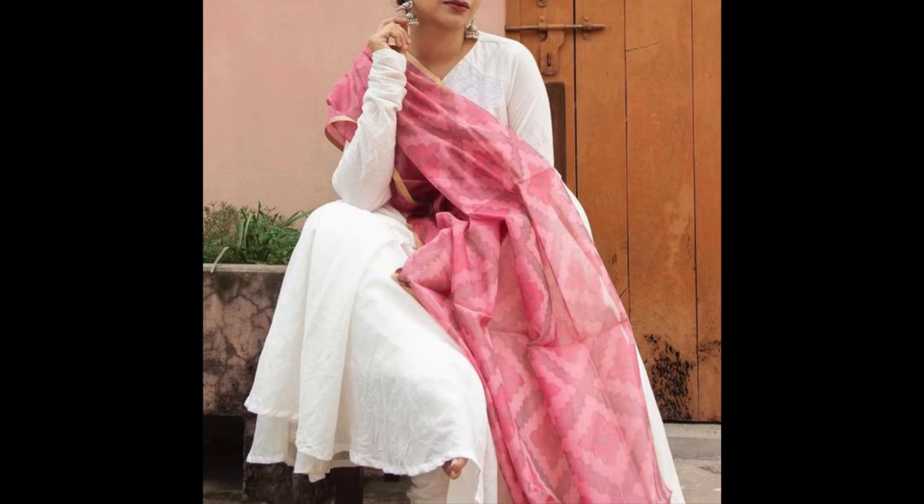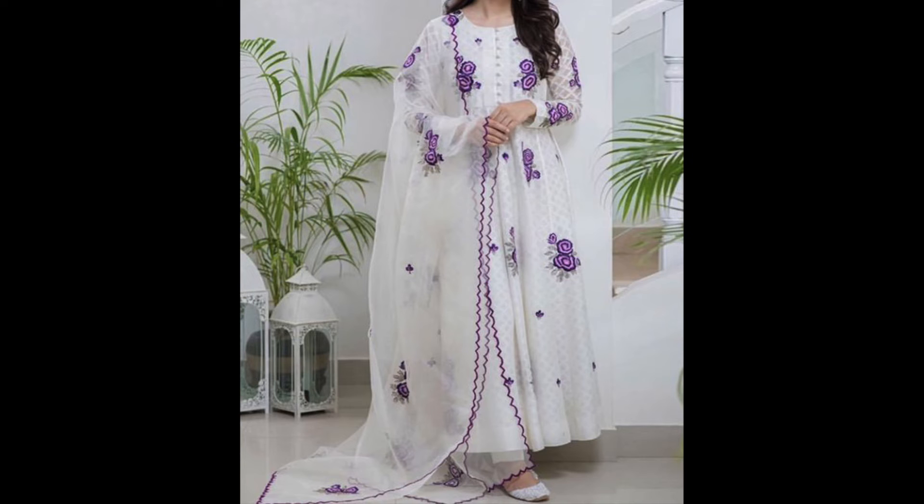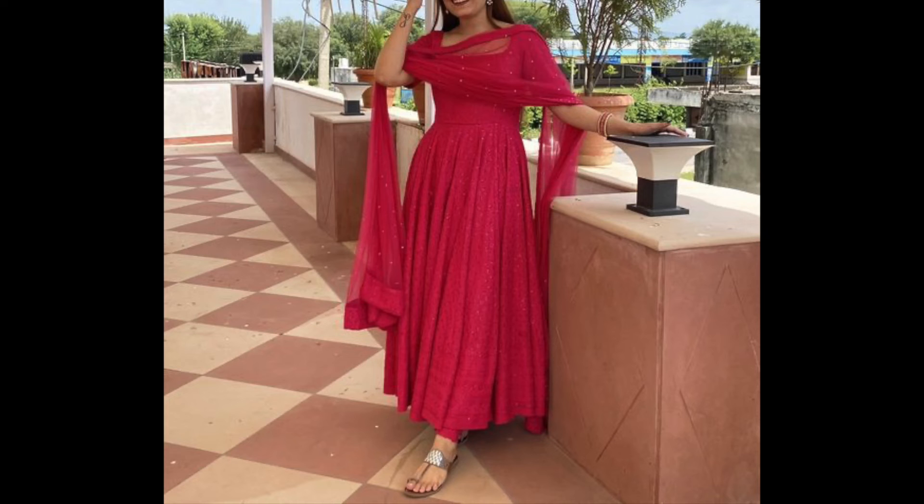Hey guys, I am Preeti and welcome back to my channel. How are you? I hope you will be good. In this video, I will share some daily wear outfit ideas.